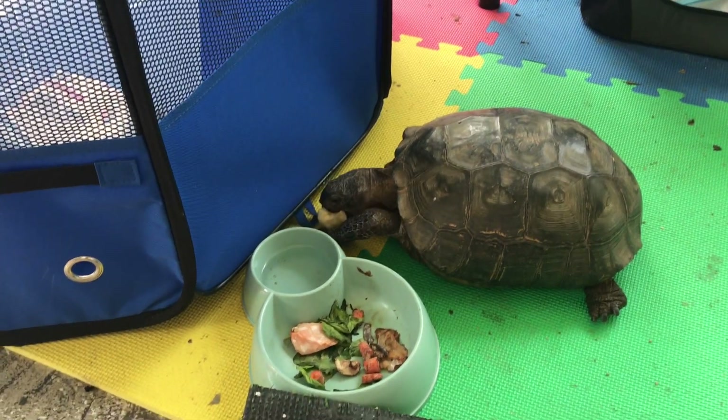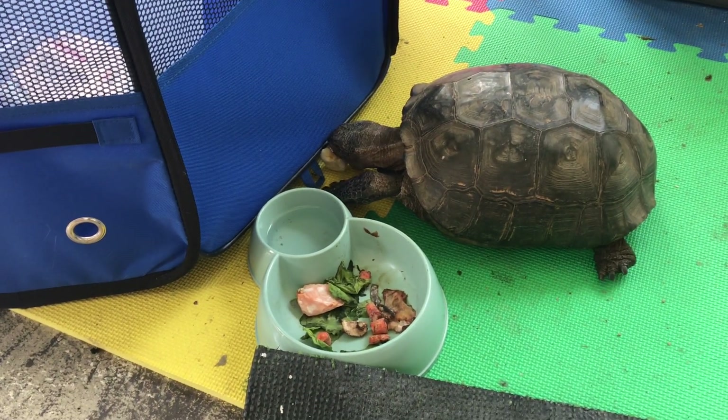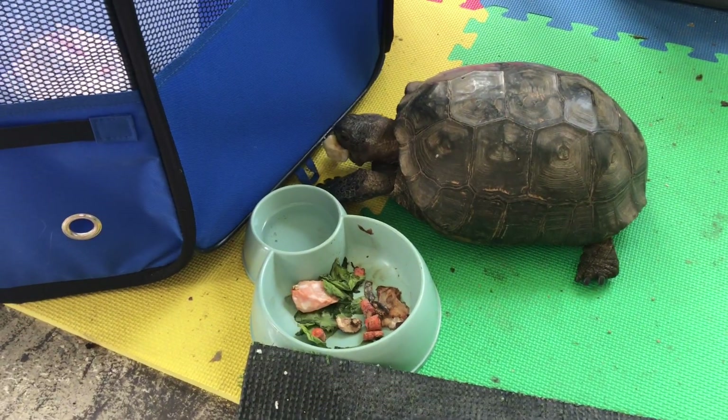He doesn't want to go home. It's cold there, and he's got attack frogs guarding him 24/7, and three other turtles. But remember — you must get past the attack frogs.